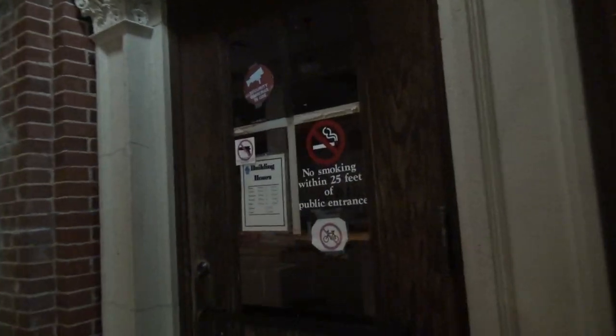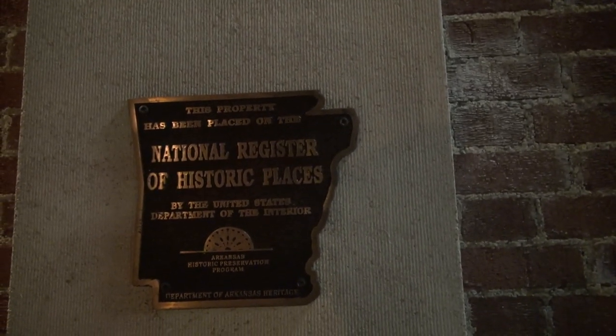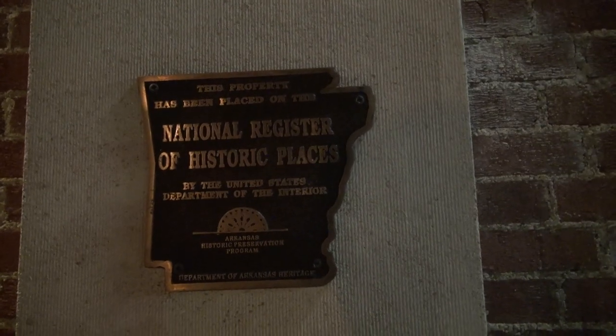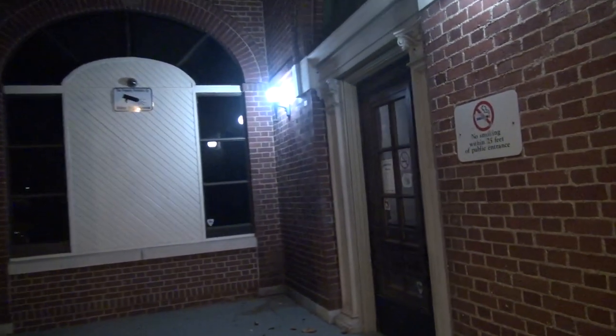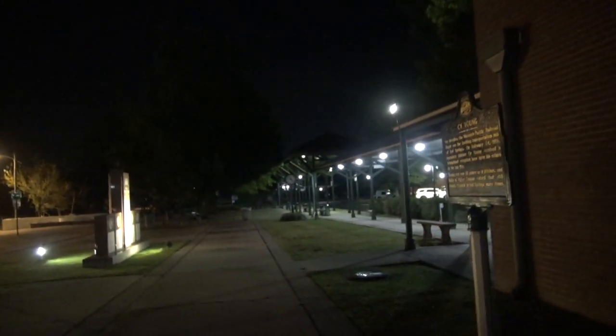It doesn't really say what's going on in this building on either side. It does say this place has been placed on the National Register of Historic Places, Department of the Interior, and Arkansas Heritage. So let's take a look here. This is where you would buy the tickets. Train tracks would have been down here — there's no train tracks anymore, but part of the top is still there. I'm going to research and see if I can find anything.